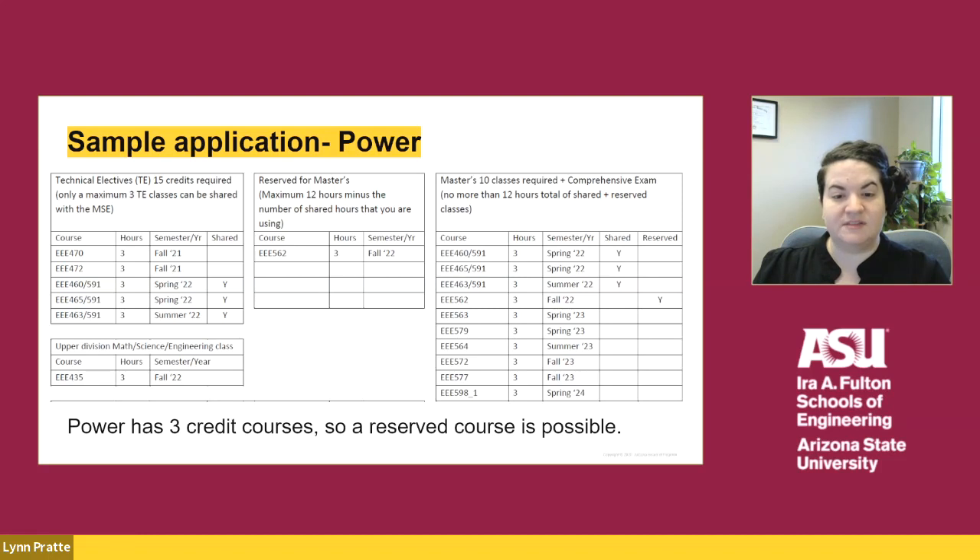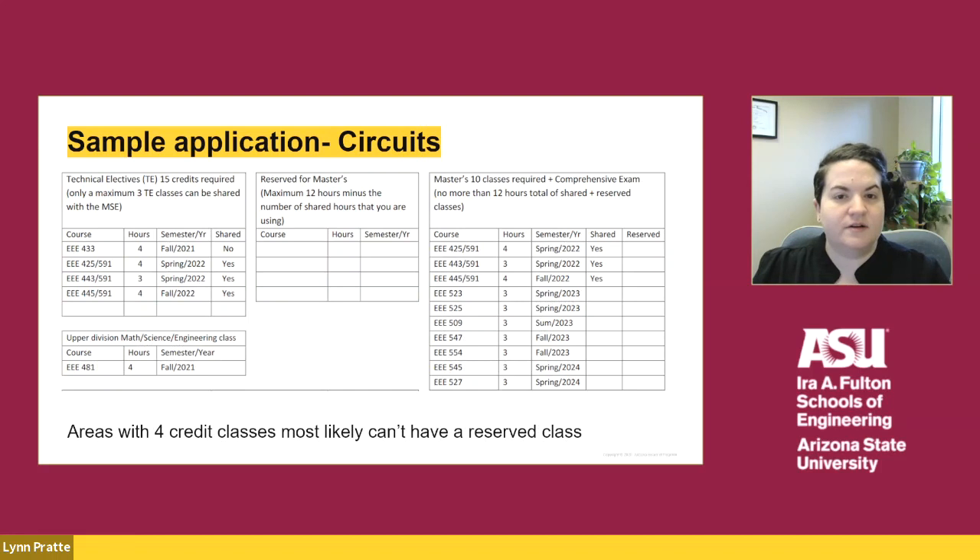On the right side of the page, you will see the 10 total classes needed for the MSE. The shared and reserved classes are listed, and then the remaining courses that the student would like to complete the MSE degree are listed as well. Here's another example of an application — the student has applied to the circuits area, which has four credit classes. The student has listed all of their technical electives and indicated which are shared. Because some of those classes are four credits each, they cannot have a reserved class. Since there is not a reserved course, that section of the application is left blank.